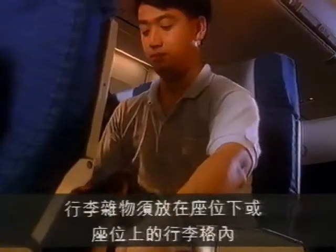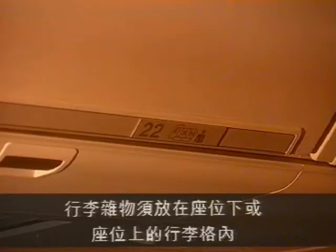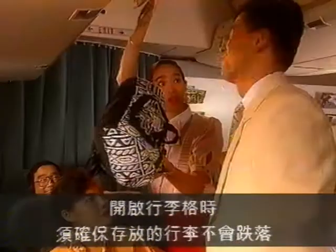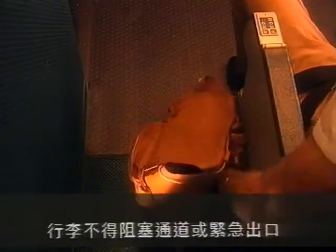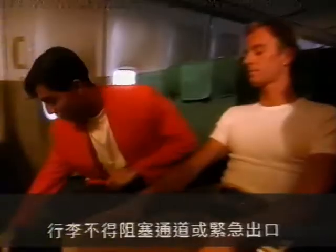Hand baggage must be placed under the seat in front of you or in the overhead lockers. Please exercise care when opening overhead lockers to ensure that items already stowed do not fall out and cause injury. Hand baggage must not obstruct the aisles or the emergency exits.